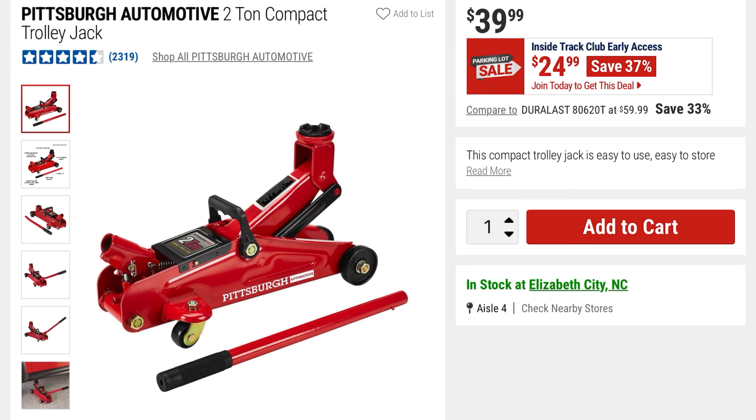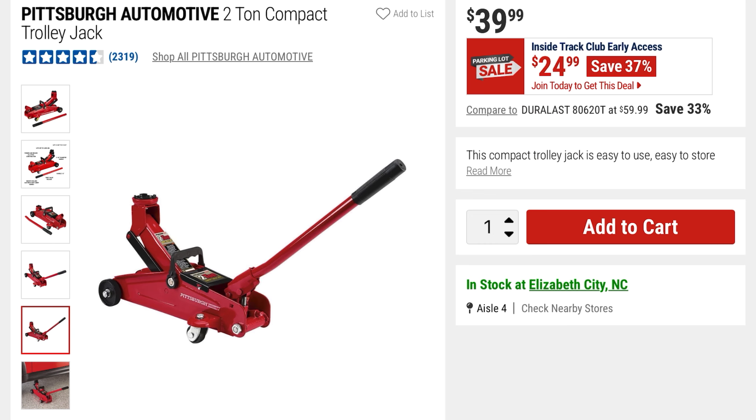From Pittsburgh Automotive is this 2-ton compact trolley jack — it's going to be 37% off at $24, it was $39. Here it is shown in action.